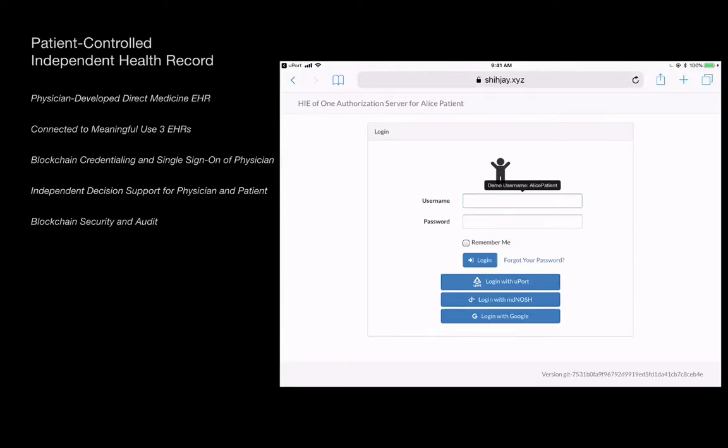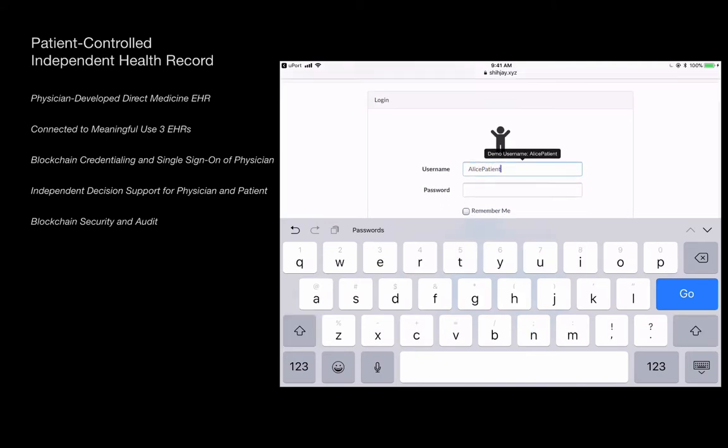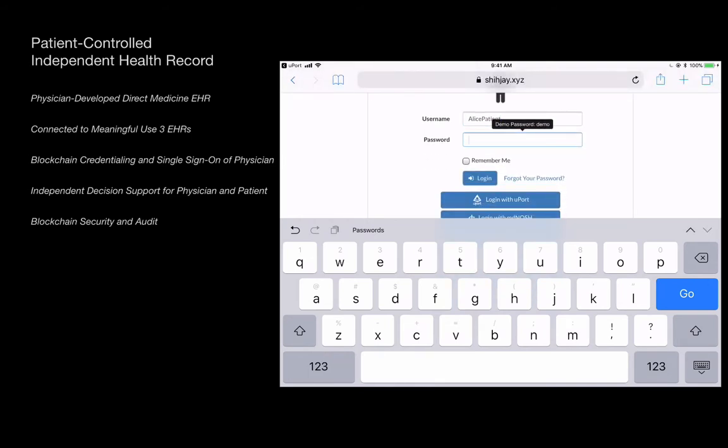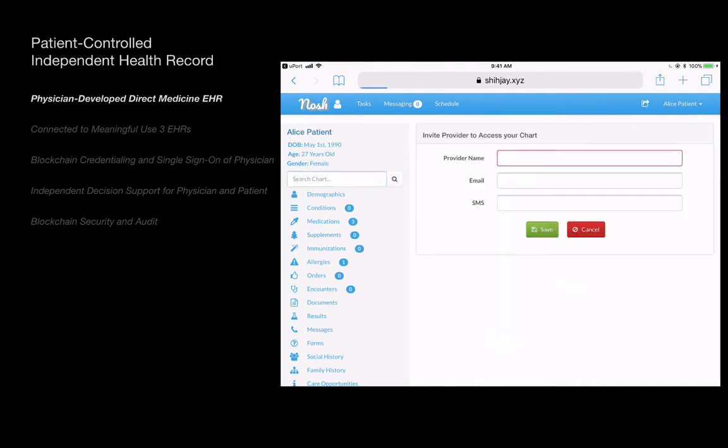This is a demo of a patient-controlled independent health record enabled by blockchain technology. It's designed and built by physicians for physicians who, along with other caregivers, can be authorized to sign into the patient's record directly. You can sign in and explore using the demo password. This short video highlights only the more unusual features.